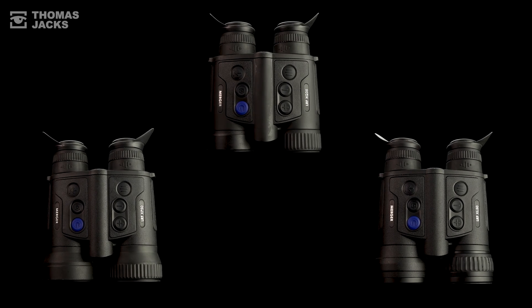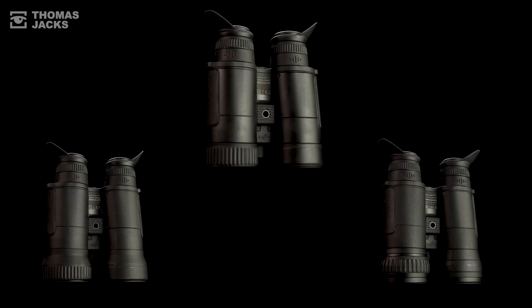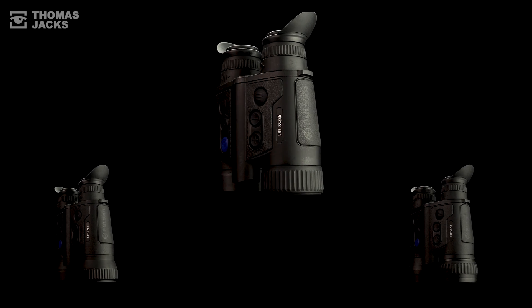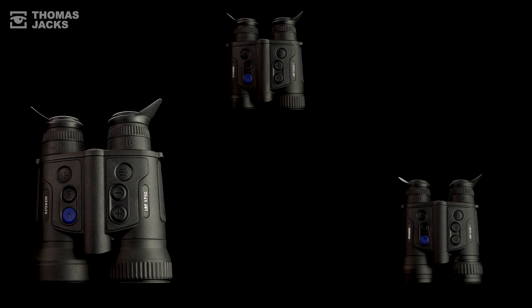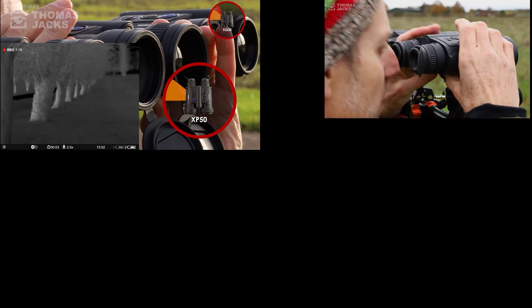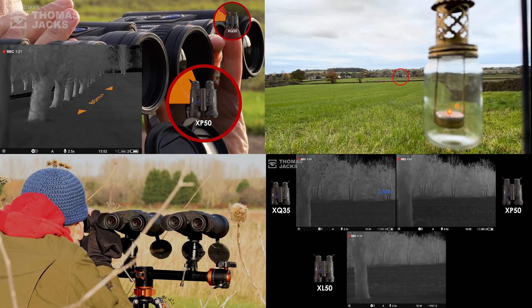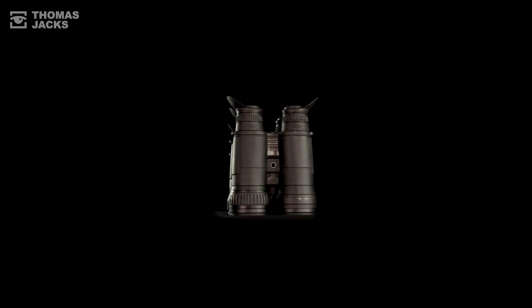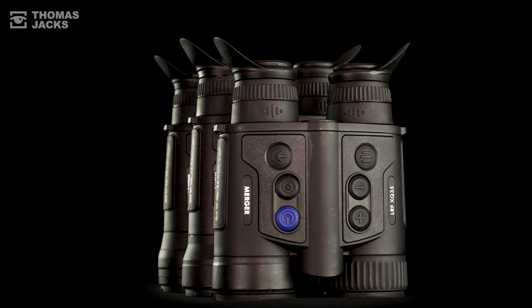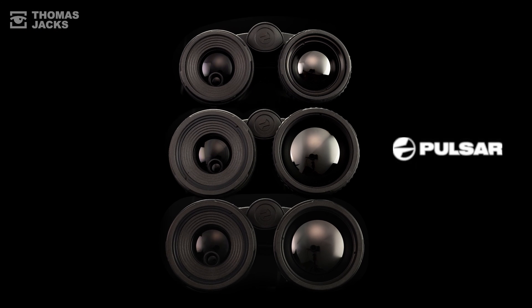To conclude: if you want to safely ID at a range of 200 metres, get the Merger XQ35s. For the capability to ID over 400 metres, you need the Merger XP50. Or get the Merger XL if you want to ID up to around 500 metres. To see more of our megatests comparing Pulsar thermals in different controlled field tests, subscribe or click the link. For details on any of these Mergers, visit tj-focus.co.uk. I'm Dave at Thomas Jacks — thanks for watching.